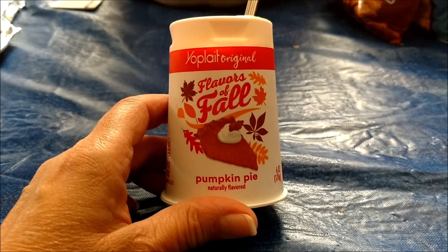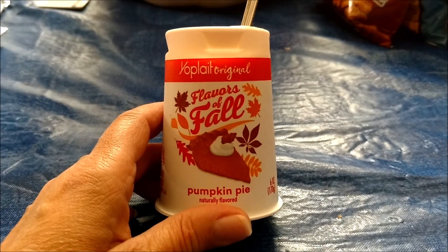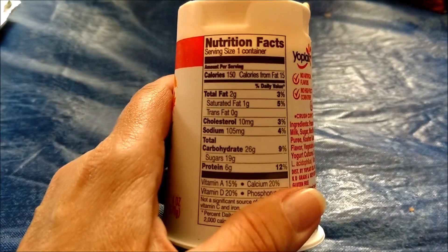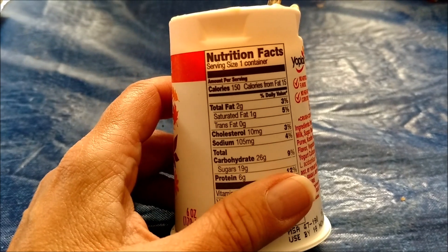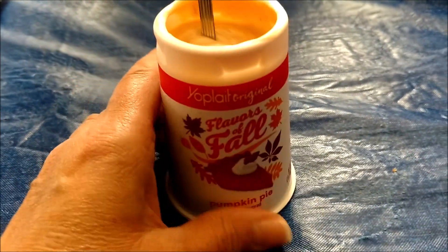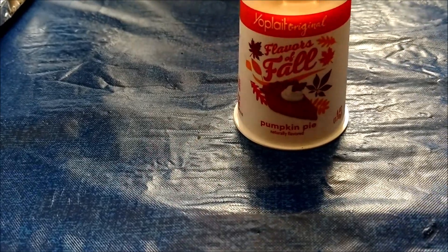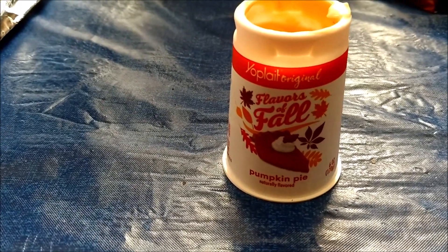Alright, it's Friday and I have my last flavor of Yoplait yogurt — and this is the pumpkin pie. On Monday I did the pumpkin spice, which I liked a lot, so I saved the pumpkin pie for last. This is what it looks like. It is 150 calories, 2 grams of fat, and 19 grams of sugar — I think this one has the least amount of sugar of all of them. Still, 19 grams of sugar is a lot for yogurt. Let me give it a try. It doesn't look quite as yellow as it's showing up on the screen — it's more of a beige-y color.